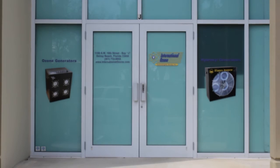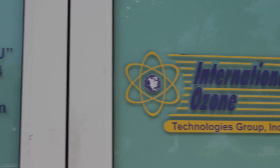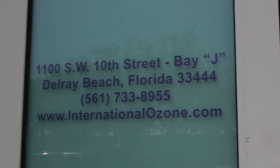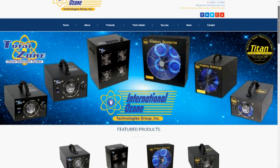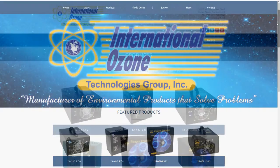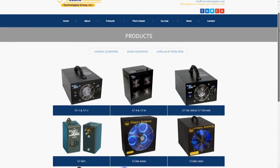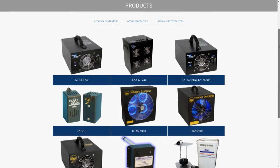Hi, this is Jonathan McCubbin, Vice President at International Ozone Technologies Group Inc. International Ozone Technologies Group Inc. is the premier manufacturer of air purification and odor control equipment in the restoration industry. Our lines of Total Zone Ozone Generators and Titan Hydroxyl Generators are utilized in many applications to remove odors, purify air, and improve indoor air quality.